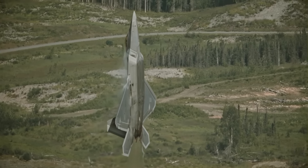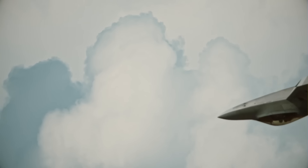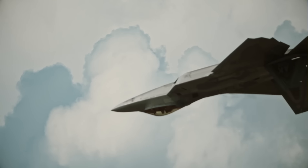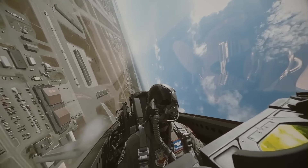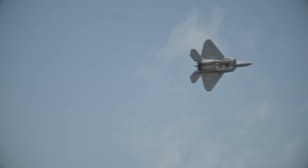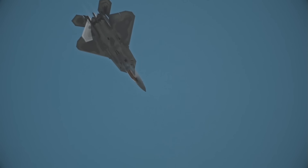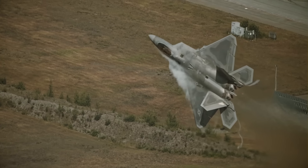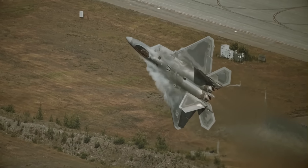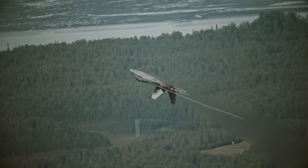The F-22 Raptor was the most advanced aircraft of its kind, designed around the principle of first look, first shot, first kill. Set to become the primary air superiority fighter for the US Air Force in the 21st century, the Raptor, as its name suggests, is a lethal machine — deadly and undetectable from long distances.